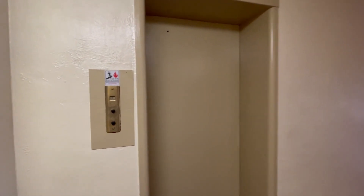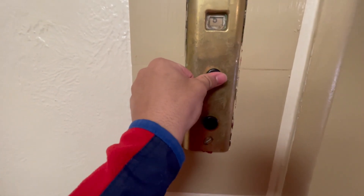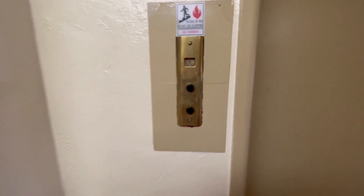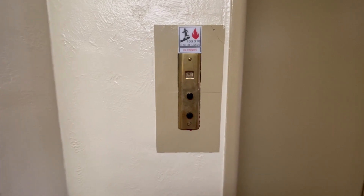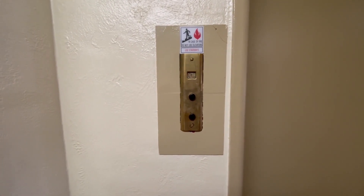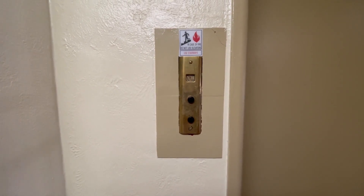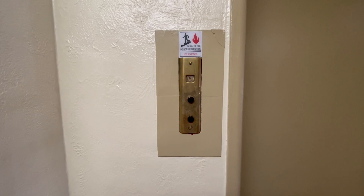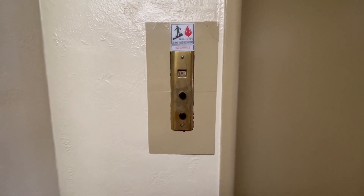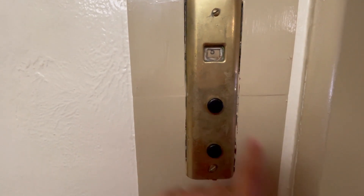This is the elevator at the California Apartments in Avalon, PA. We got a Westie. Looks like the dial doesn't work.